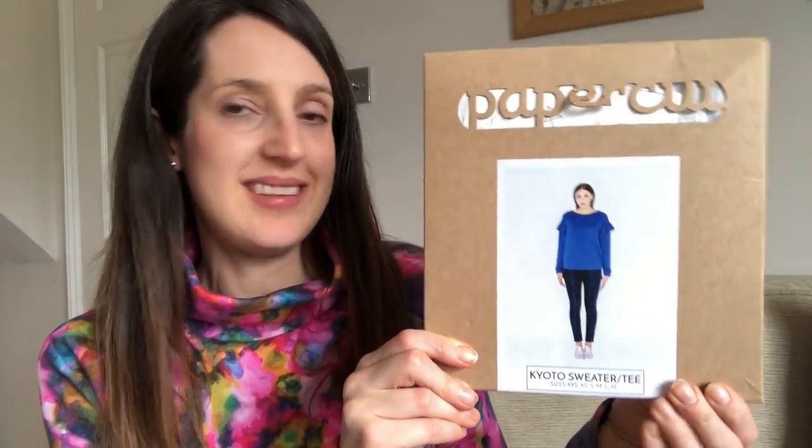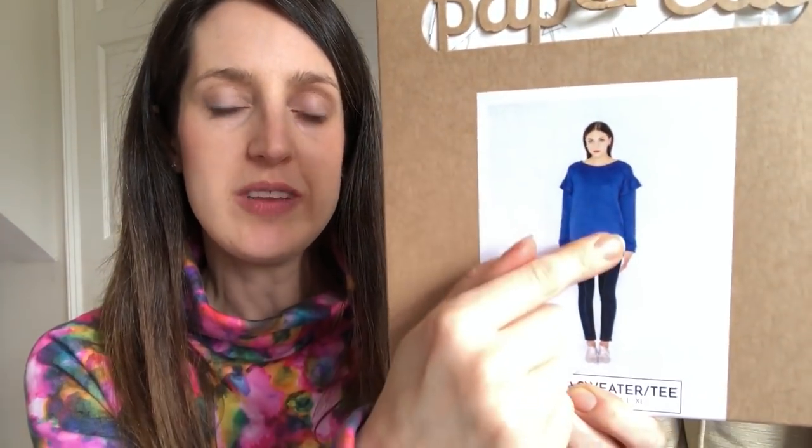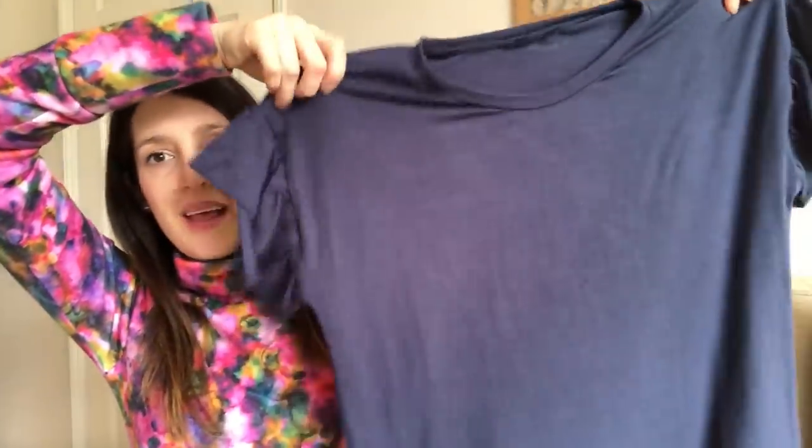My next make is another one I planned to make in January — the Kyoto Sweater and T by Papercut Patterns. I really love this pattern. It's a sweater and t-shirt pattern that's quite a boxy shape but it's got this lovely ruffle detail on the sleeves. There's a sweater version with cuffs and bottom band, and then a standard T. I made my version in this really lovely bamboo jersey from System in Tarka. It's kind of hard to show up on the camera just like this, but I really love it.